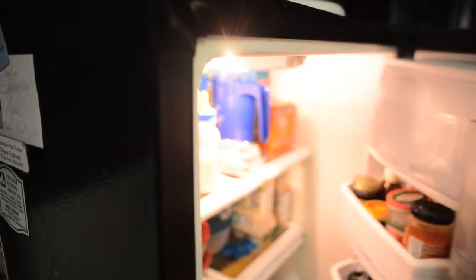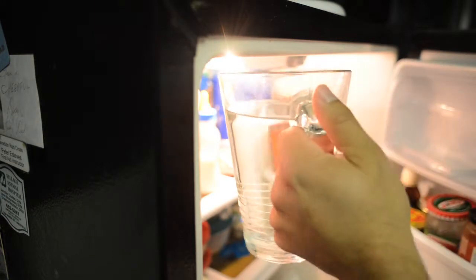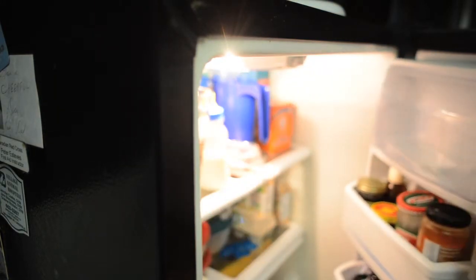In Ontario, we are lucky to have safe, affordable and accessible drinking water. By simply keeping a container of drinking water in the fridge, you are guaranteed clean, cold water whenever you want. No need to run to the tap to make it cold.